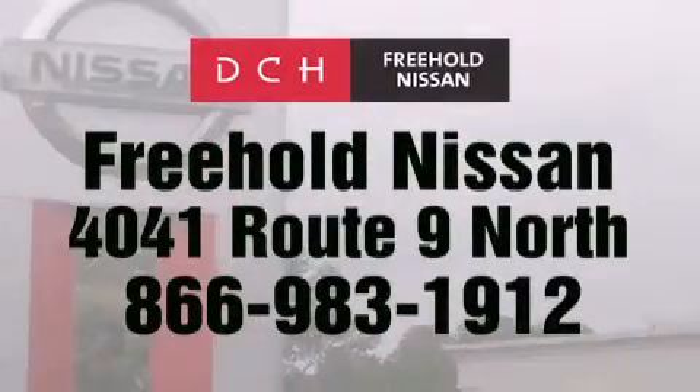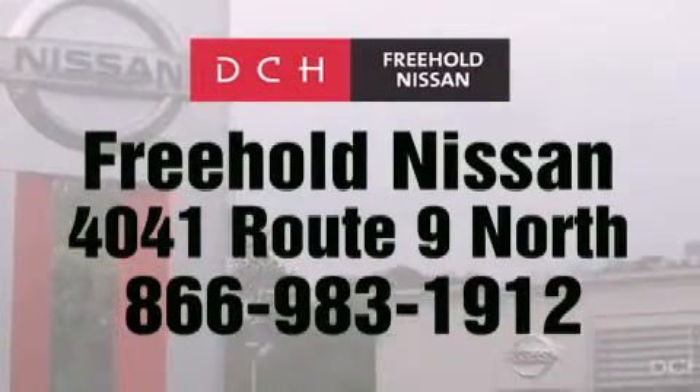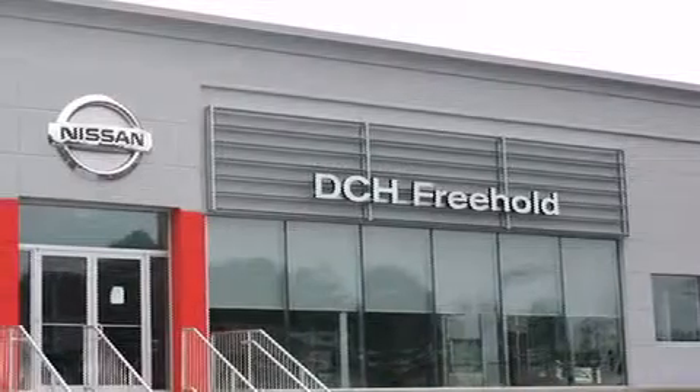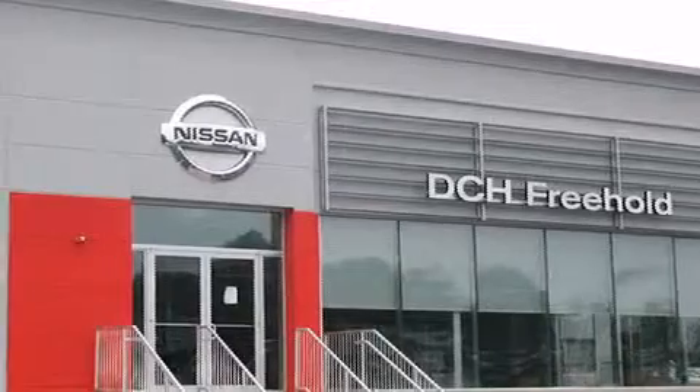Contact us at 866-983-1912 for more information about this vehicle and others like it, or visit us at dchfreeholdnissan.com. Driven by a better way — experience the DCH way.